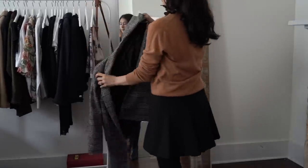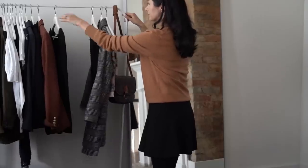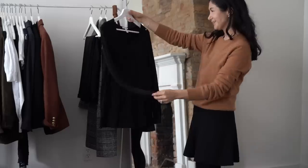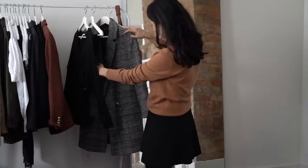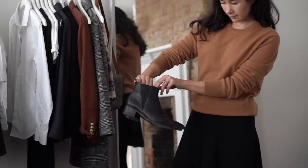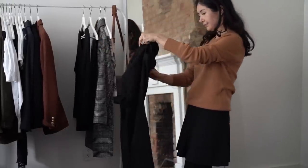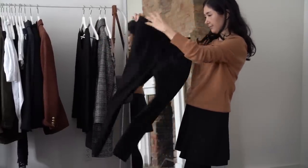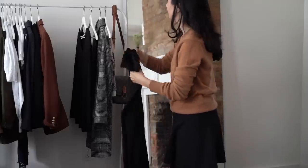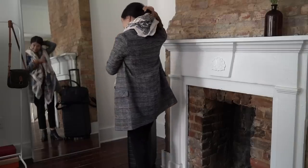Another thing I like to do during this process is set aside my travel outfit. Once I have a good idea of the pieces I'm bringing, I set aside the bulkier items to wear on the plane. I like to wear my heaviest sweater, my heaviest jacket, and my ankle booties. I also really like wearing black pants for travel — I have a pair from H&M with an elastic waist that look dressy but feel very comfortable.